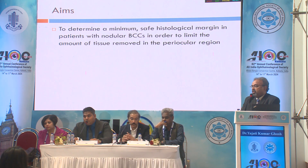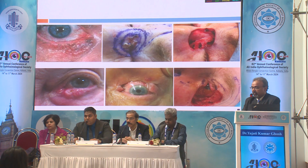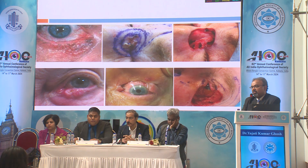Our aim was to determine a minimum safe histological margin in patients with nodular BCCs in order to limit the amount of tissue removed in the periocular region. These are some of the lesions and the defects left. As you can see, the defects are becoming bigger by the day, and complex procedures are required that often leave disfigurement. If treated early with lesser margins, that might be avoided — that was the idea behind our study.